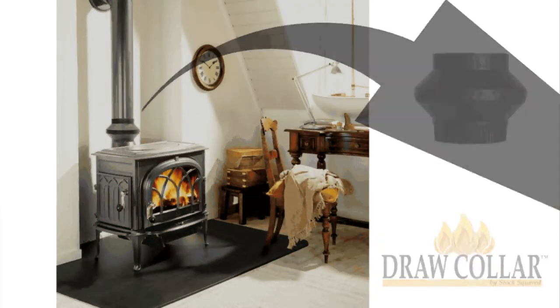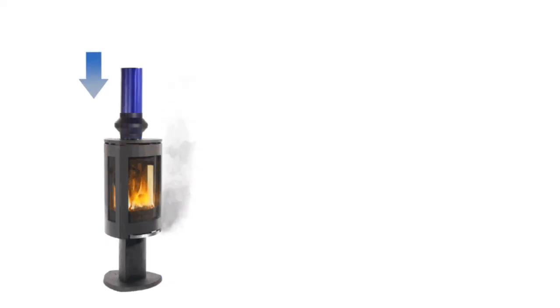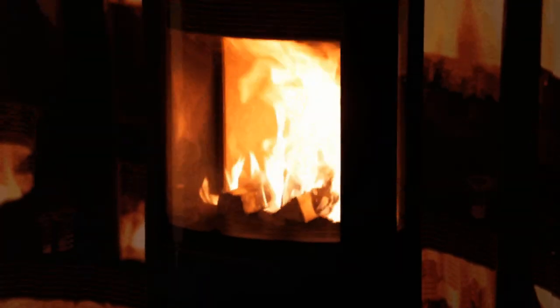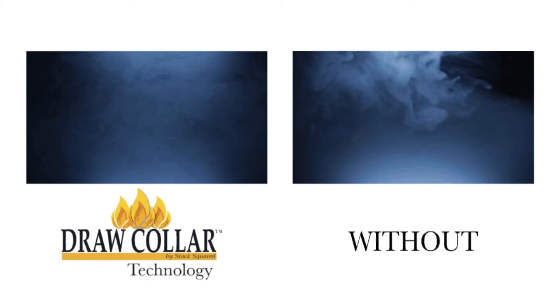The draw-caller was first introduced to the industry in 2009 at the HPB Expo, where it won the Vesta Award in the category of venting and ducting. The original draw-caller was designed to create draw in wood-burning stoves and inserts, eliminating smoky start-ups and preventing reverse draft. Without the aid of a fan or any moving parts, and using only a small amount of electricity, the draw-caller generates heat to create draw in even the coldest of flues. Draw-caller technology causes the air to flow into and out of the firebox, providing the environment to allow for proper ignition.